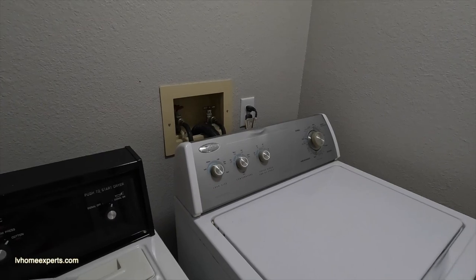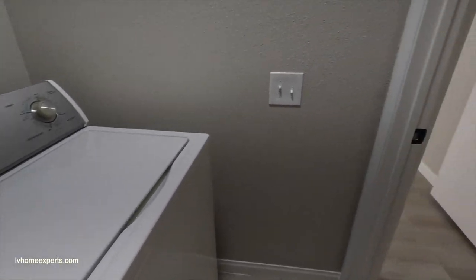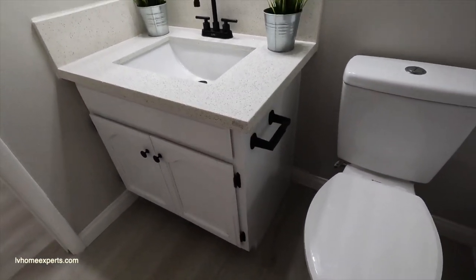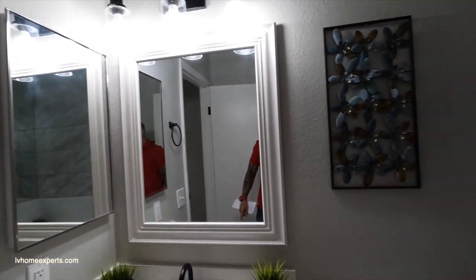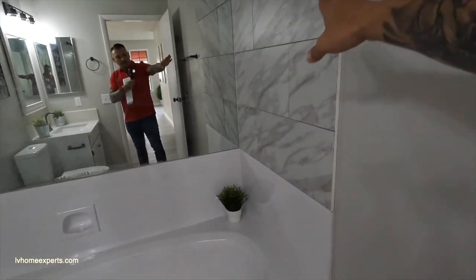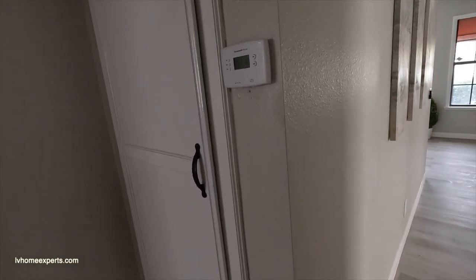Here is the second bathroom. These are the original cabinets — all they did was refurbish them. You have new countertops, which are a little lower. This one's unique — they kept the original tub, reglazed it, added a mirror, and clad the surround. Over here is your air conditioning unit, and here's the primary bedroom.